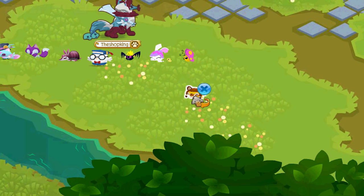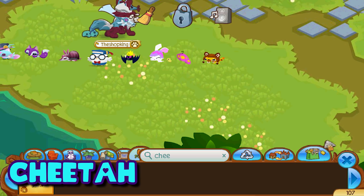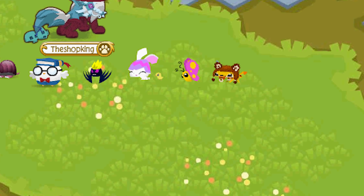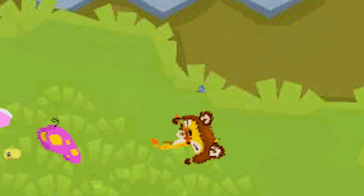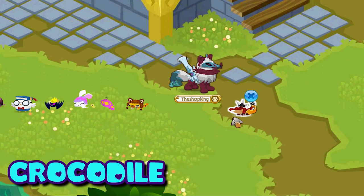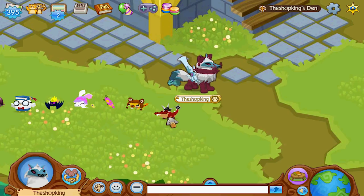Here we have the pet cheetah — these came out in 2014, they were three diamonds in the diamond shop, but they are no longer available. The pet crocodile is another pet that comes out of those pet eggs, back in April 2017.